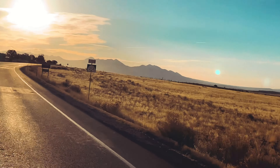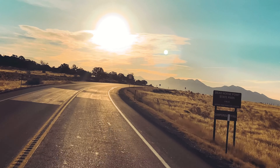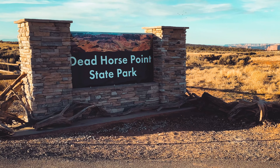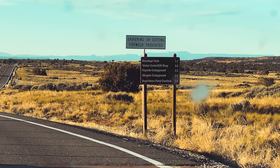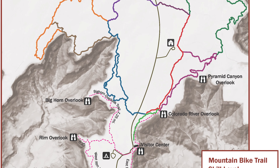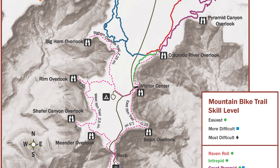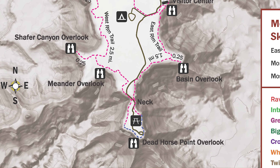The park covers just over 5,300 acres of high desert mesa. Once you enter the park, the main road is only 3.4 miles long, ending in the parking area at the Overlook. The road takes you past camping areas, four rent yurts, and a visitor center. The main attraction, however, is the Overlook itself.